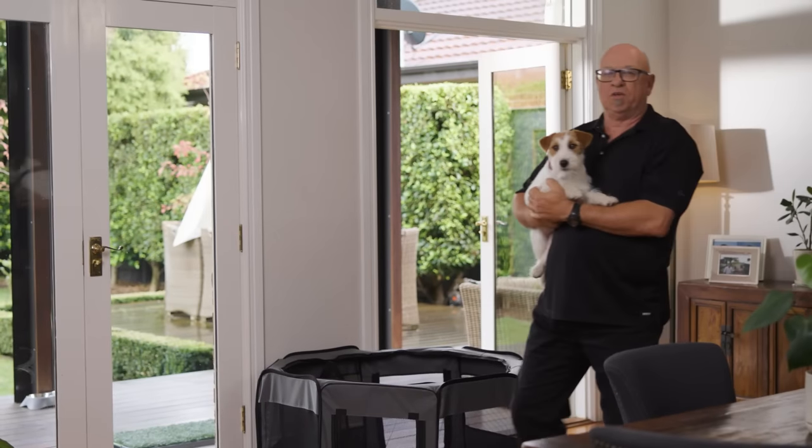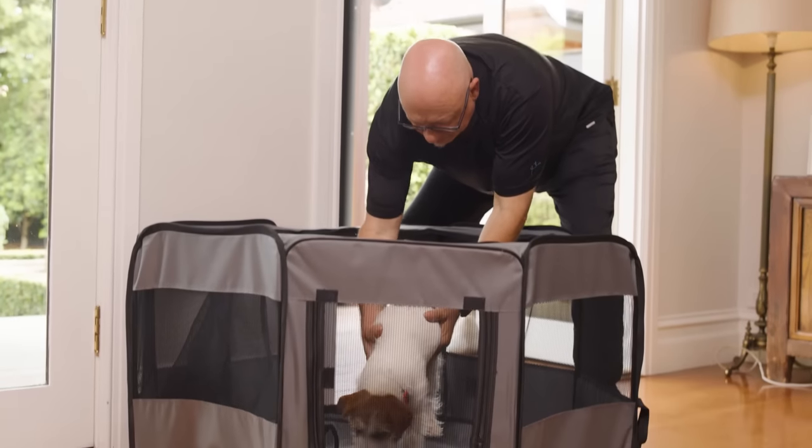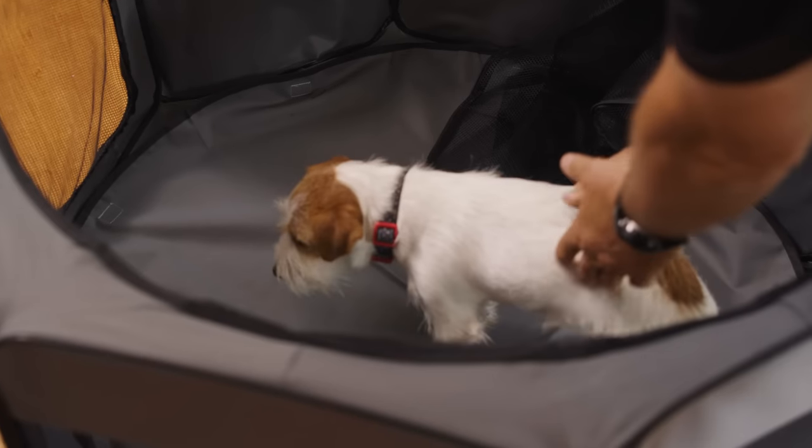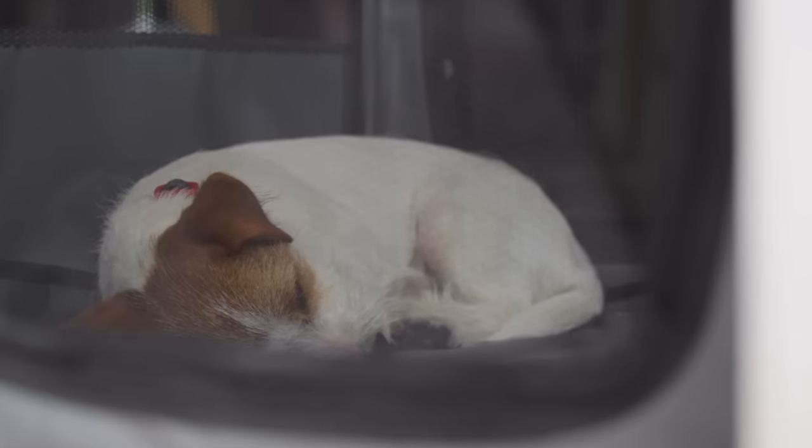Hi, I'm Rod and this is Polly, and we've got tips for new puppy owners. When you bring home your new puppy, toilet training is one of the first things you need to get sorted. The first thing you'll need is a crate or a crate with a puppy pen. A short-term confinement area like a crate or a puppy pen limits the number of accidents you'll have throughout the house.